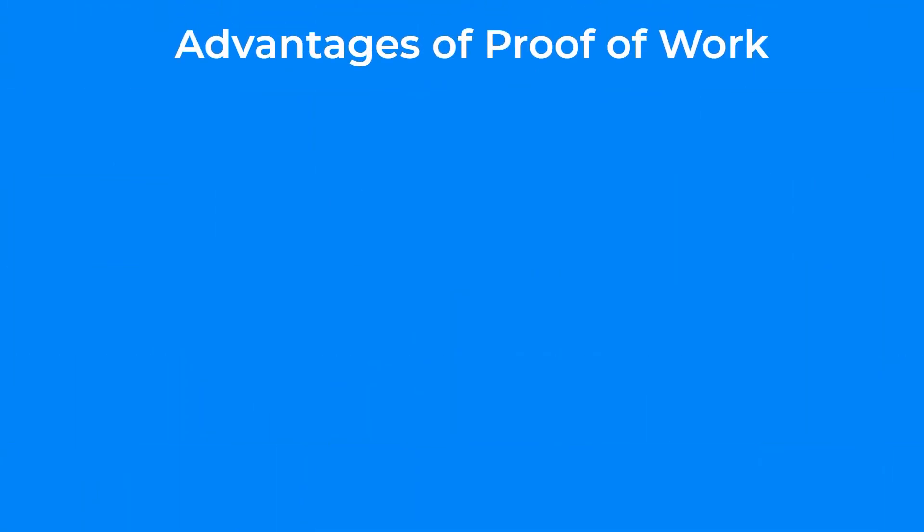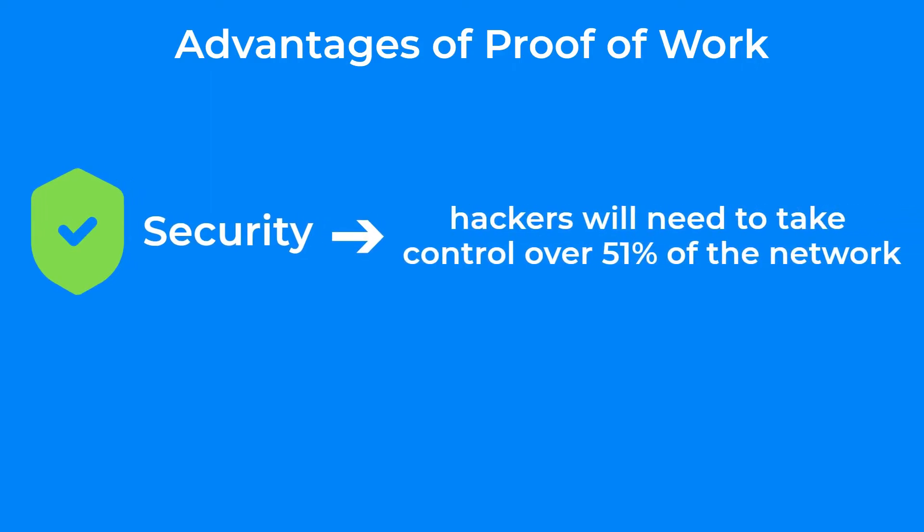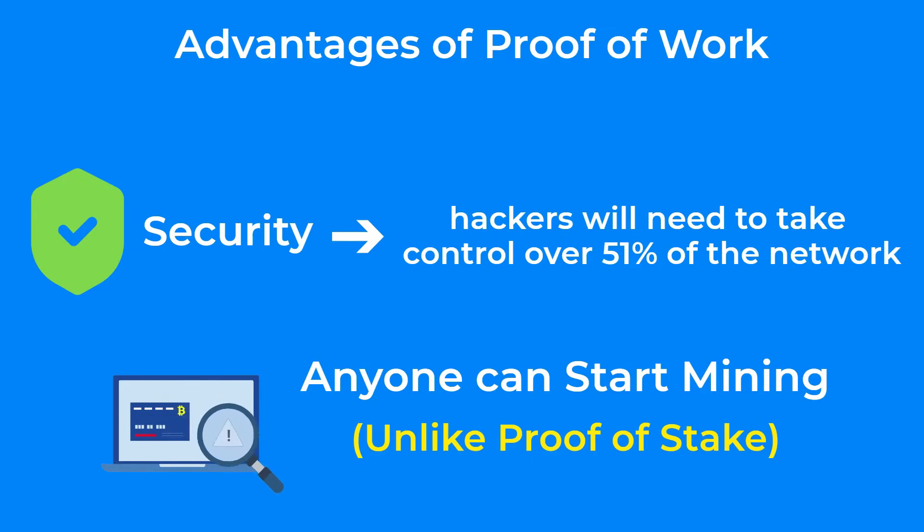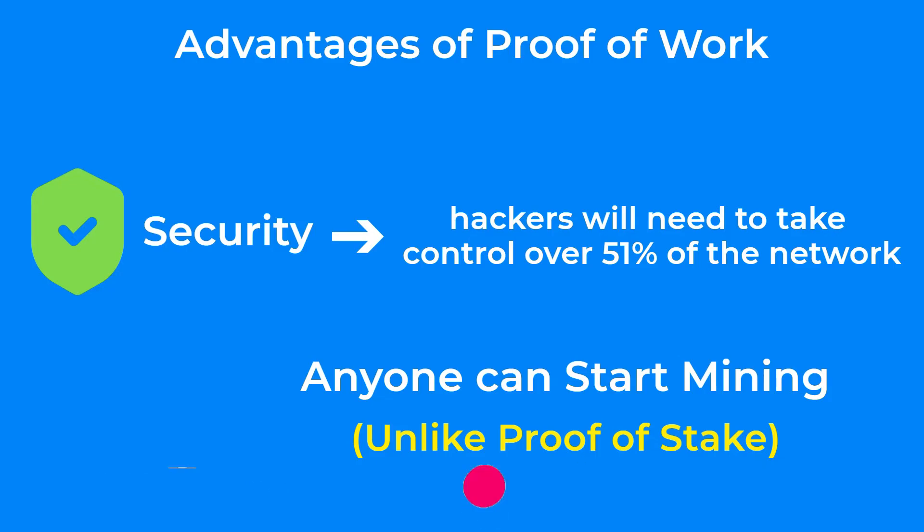Now we are going to talk about the advantages of using proof of work as a consensus mechanism. The most obvious feature is its security, as it is very hard to validate fraudulent transactions on the blockchain — hackers would need to take control over 51% of the network, which makes it very resilient to attacks. Another advantage is that anyone can start validating transactions and earn money doing so. Unlike proof of stake, for example, which requires you to have a stake in the cryptocurrency to be able to validate transactions on its network — we will cover proof of stake in an upcoming video.